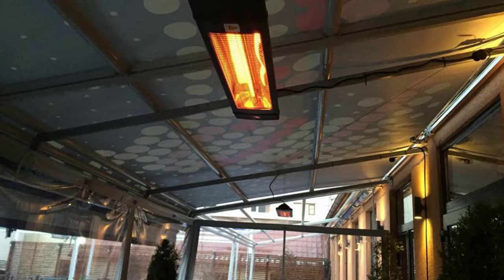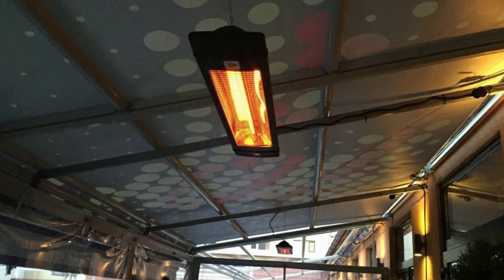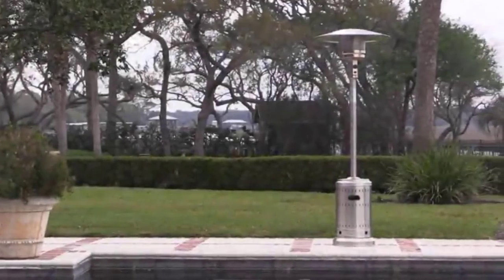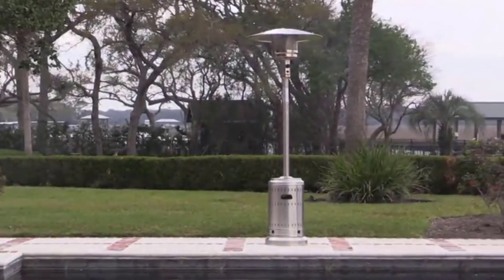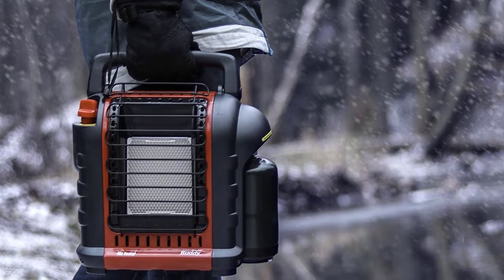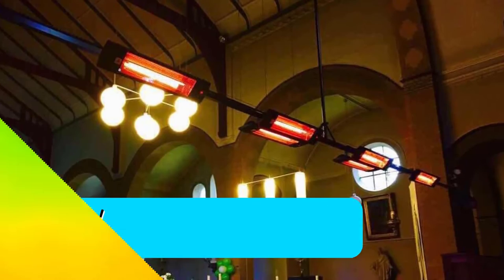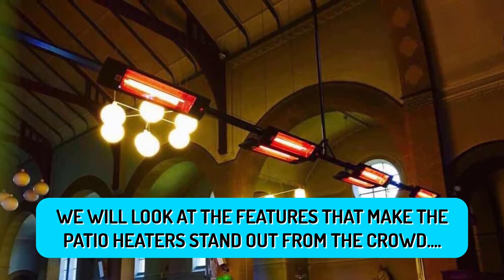We can't stress enough how important it is to buy nothing but the best patio heater to get the best heating performance. Besides warming your patio, the best patio heater will illuminate the outdoor space if it has a burner. So, you want to buy a gas-powered patio heater if you also want light for your patio. Consumer Sherba will review some patio heaters with the best performances.